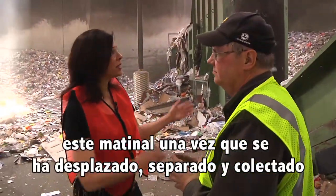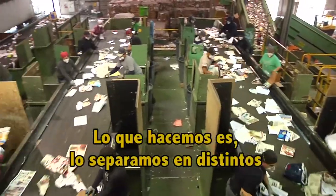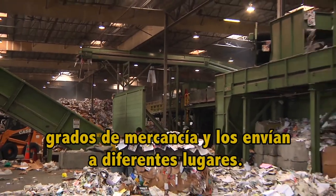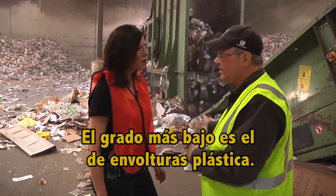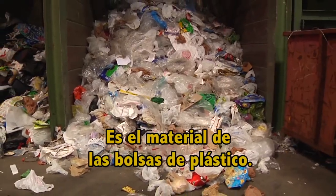Where does all this go then, once it's been sifted and sorted and baled up? What we do is we separate it all into different commodity grades, and the different grades will go to different locations. The lowest grade is film — whatever we collect is film. What's film? Film is your plastic bags.